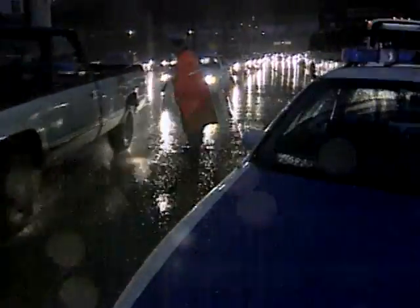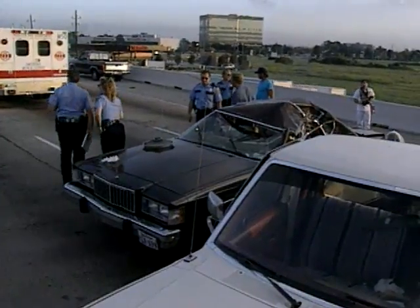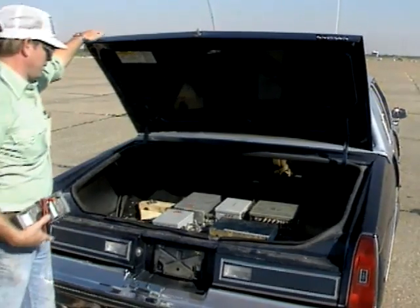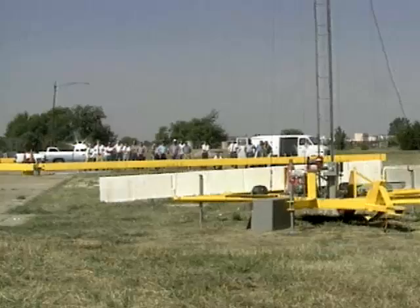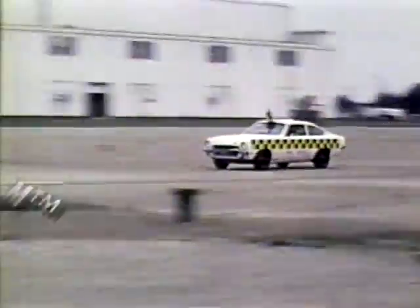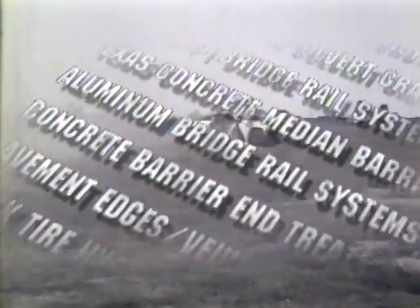Many of these costs can be prevented by implementing what we've learned from years of effective traffic safety research. Traffic safety research is conducted at many locations. Nobody does more of it or does it better than the Texas Transportation Institute. The list of safety innovations pioneered by TTI is a long one. You drive past TTI designs every day without realizing it.